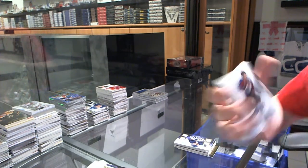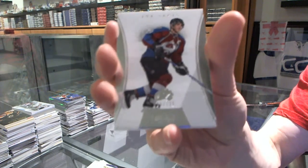Which has a base card, number 125 for the Colorado Avalanche, Joe Sakic.